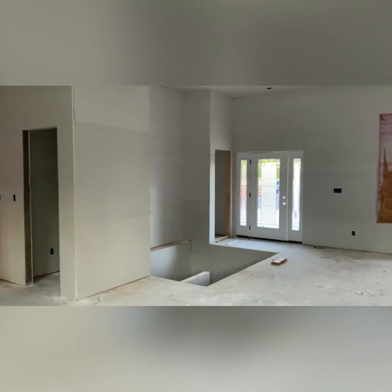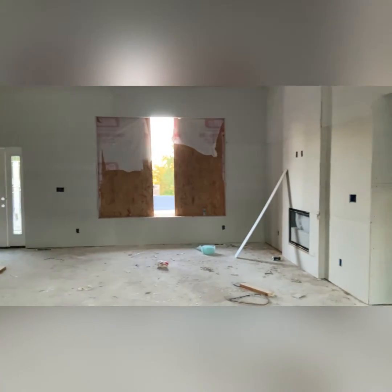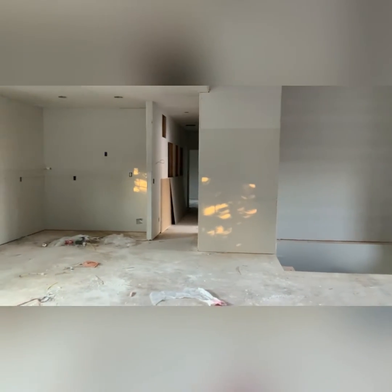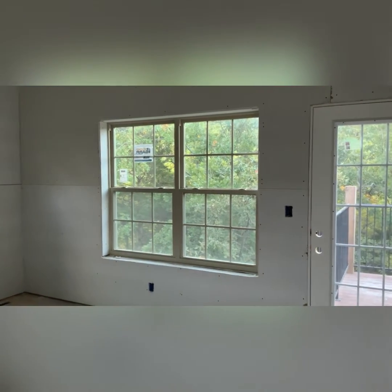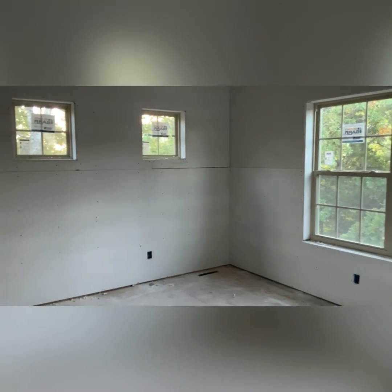Beautiful staircase going to the lower level. Gorgeous backyard that you can get to on the deck from your master — this is your master suite.